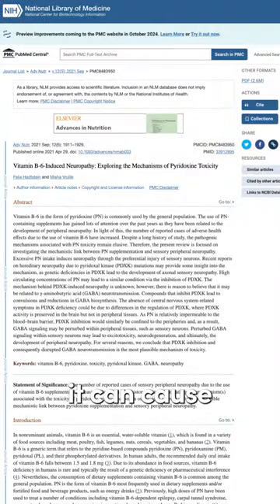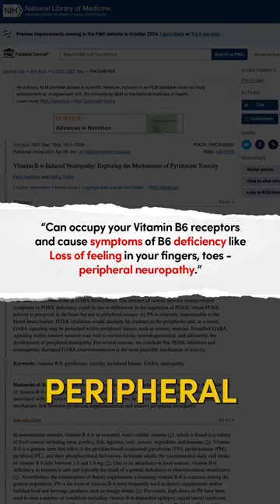As you can see in this study, it can cause the scary symptom of peripheral neuropathy — loss of feeling in the extremities, as seen here.